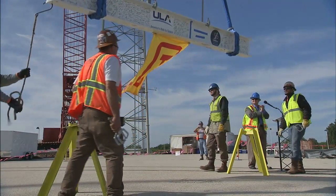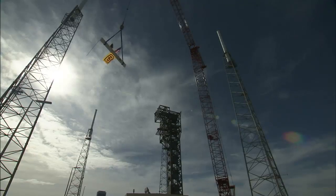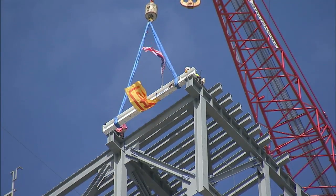The tower itself was the focus of a topping off ceremony later the same day, when one of the highest beams was put in place on the structure.